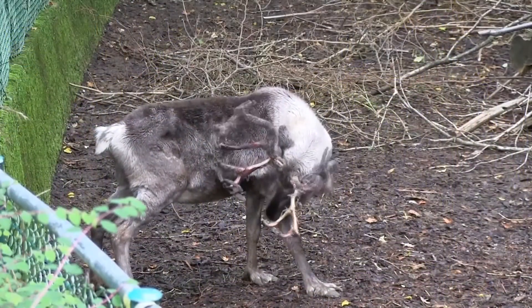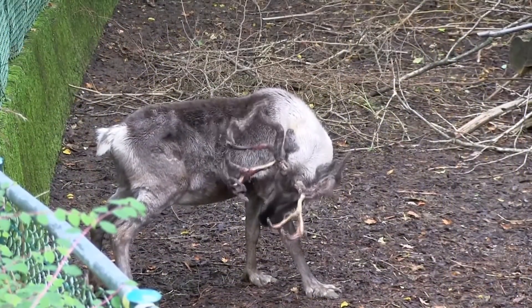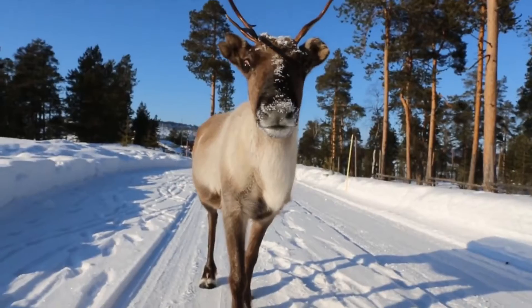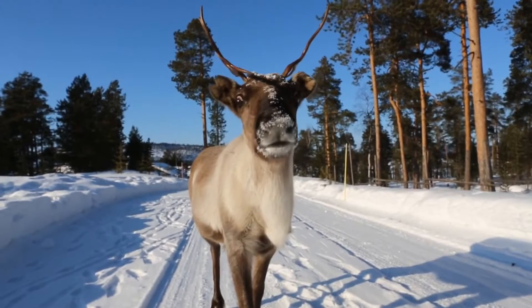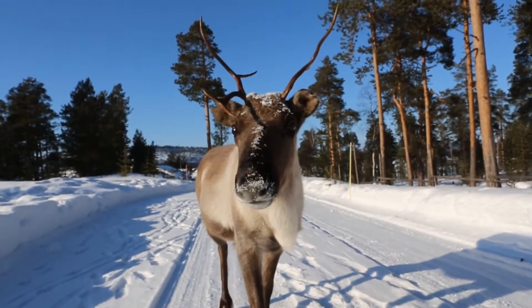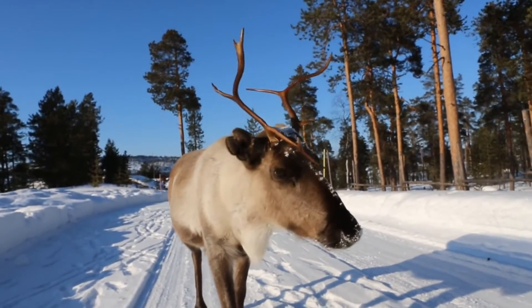During the warmer months, reindeer will eat a variety of plants, including grasses and sedges, as well as mushrooms. During the winter, they tend to focus on lichen, which they find under snow with their keen sense of smell. This is dug out with hooves, or antlers in the case of females.